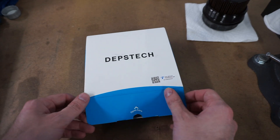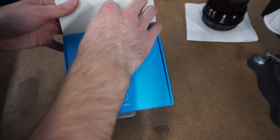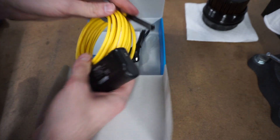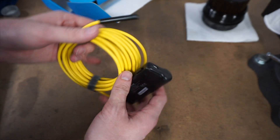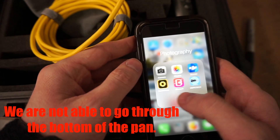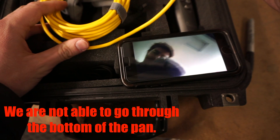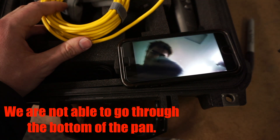The endoscope we're going to be using is a Depst Tech, sold on Amazon. I got the one with the nicer megapixels because some of the reviews I saw were pretty underwhelming. This one's not even really that great, but it should give us a couple of pretty clear pictures as long as you're not moving around a bunch. I'm not sure if I can go through the bottom because it's constantly dripping oil, so I'm just going to go through the top and get a bunch of shots, then check the bottom in about 30 minutes.